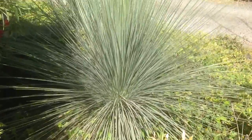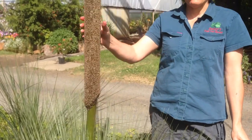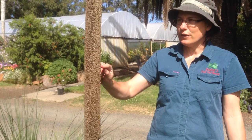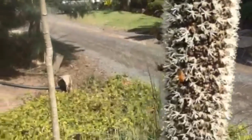These particular specimens are probably only about four or five years old, and we have a spike on this already. This is just setting fruit. About three weeks ago this was in full flower and it just attracted so many bees.